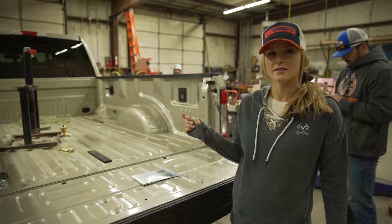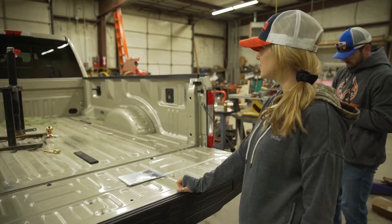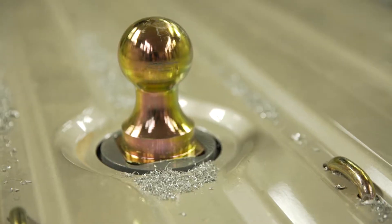We just got his truck — didn't have a hitch in the back, so we installed a B&W hitch at Coolworth's. They did mine last season in my Dodge, and so we got him a B&W.